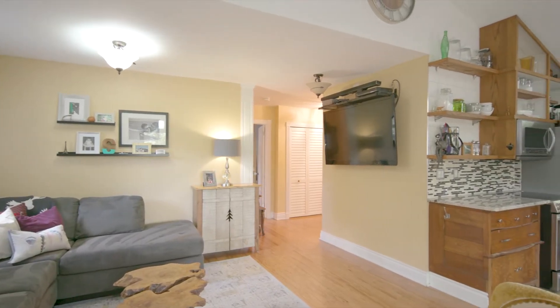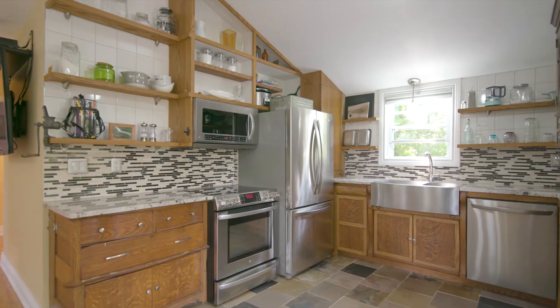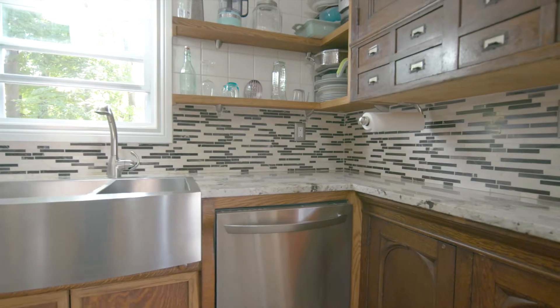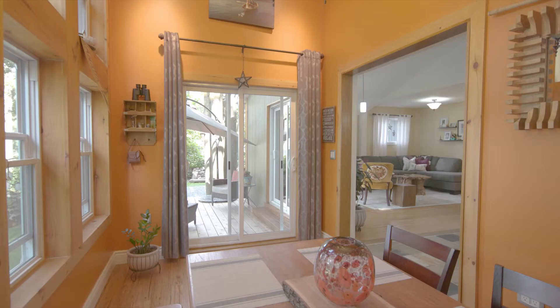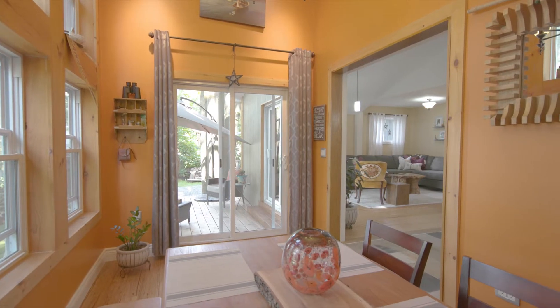The open-concept kitchen and living room is an inviting space that walks out to the deck. The eye-catching kitchen leads to the cheerful sunroom, the perfect spot to enjoy your view over your beautiful property and the sound of the birds.